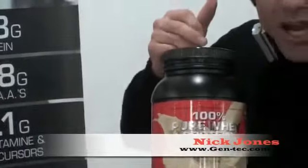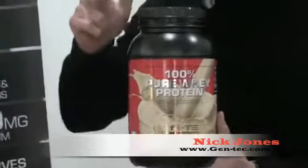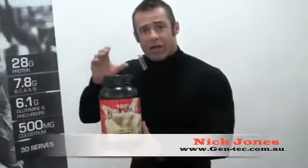GenTech Nutrition's 100% pure whey protein is a blend of whey protein isolate, whey protein concentrate, and hydrolyzed whey protein isolate. Hydrolyzed whey is the fastest digesting crude protein available. The whey proteins are sourced exclusively from New Zealand, so you're getting the highest grade.